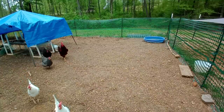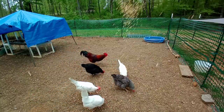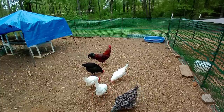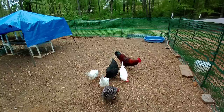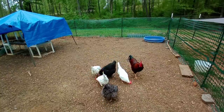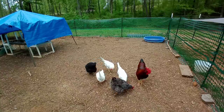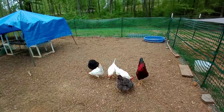Beautiful chicken — they know they're gonna get something good! Oh, I shouldn't throw it right at the chickens. Oh yes, they love it! Show them where it's at, Romeo! Thank you, anonymous!